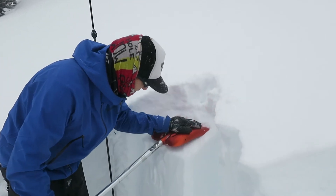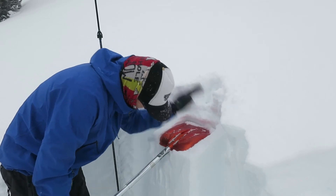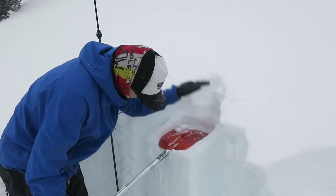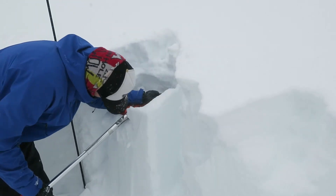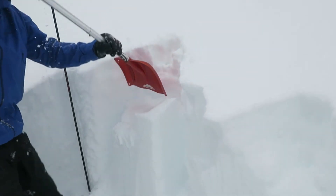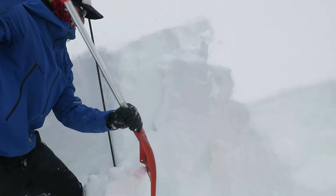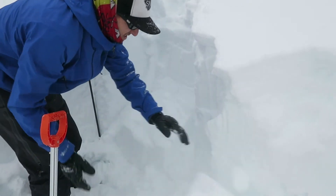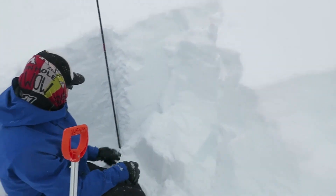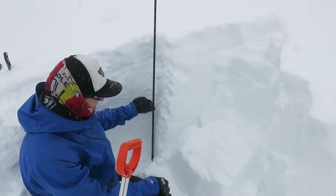15, thank you. 16, 17, 18, 19, 20 — 1, 2, 3, 4, 5, 6, 7, 30. Let's just pull on this block. There we go. Looks like it failed down at that same crust that we were dealing with earlier. Yep, that's going to be down 70 centimeters again.